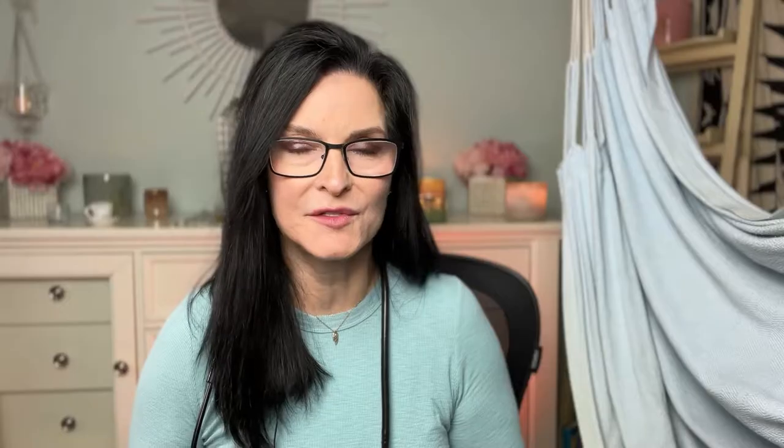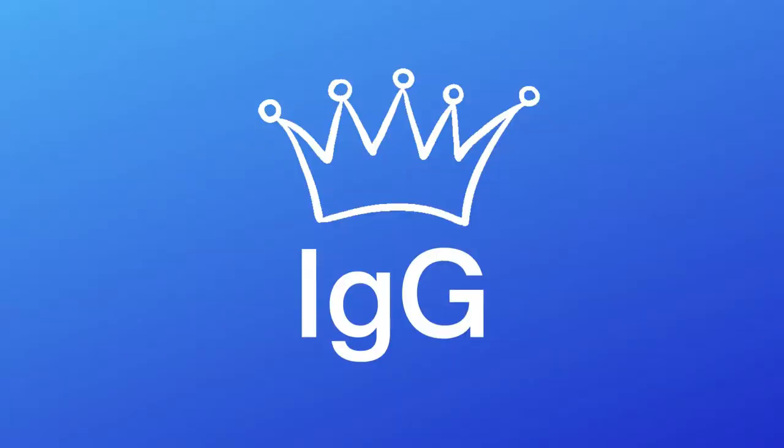There are actually five different types of IVIG. The one we're most used to hearing is IgG, or intravenous gamma globulin. There are also IgA, IgM, IgE, and IgD. They all do different things in the immune system, but for the most part in the IVIG that we infuse, IgG is the dominant class.